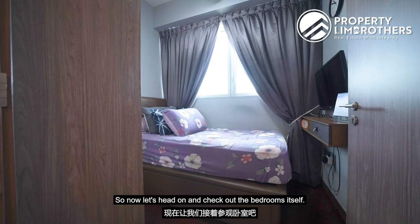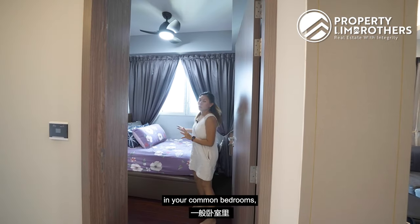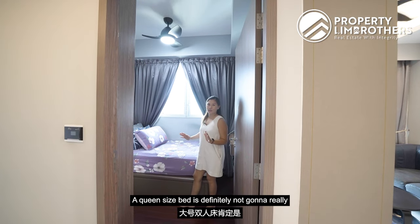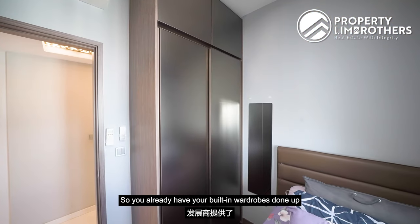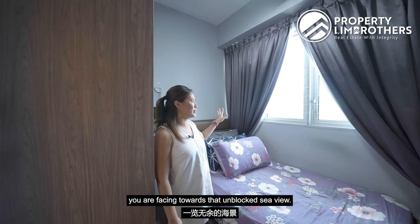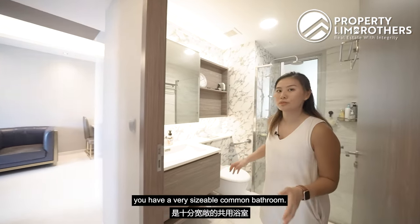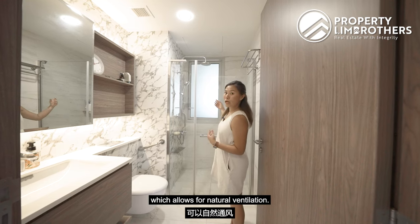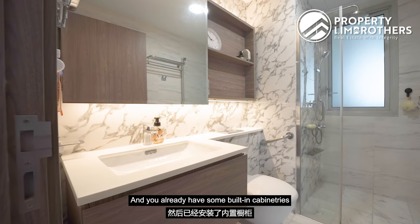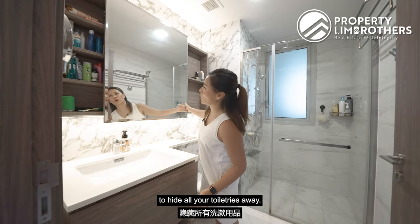Let's check out the bedrooms. The first two common bedrooms are pretty similar in size. For these compact 3-bedder common bedrooms, you can fit a single or super single bed, though a queen size would not fit very comfortably. You do have built-in wardrobes done up by the developers. All three bedrooms face towards the unblocked sea view. Across the hallway, there is a very sizeable common bathroom with a louvred window for natural ventilation, a glass door separating the wet and dry areas, built-in cabinetry for storage, and a sliding panel to hide your toiletries.